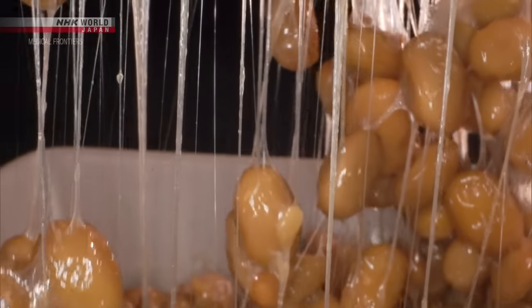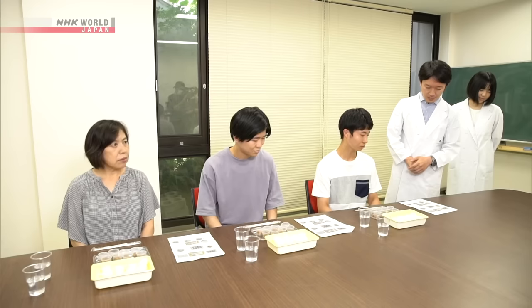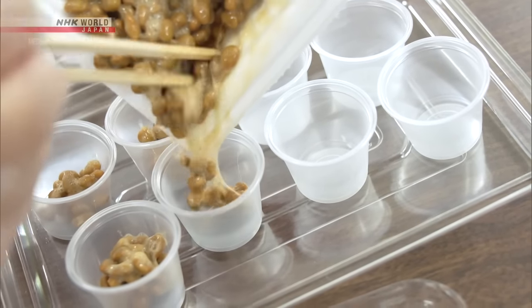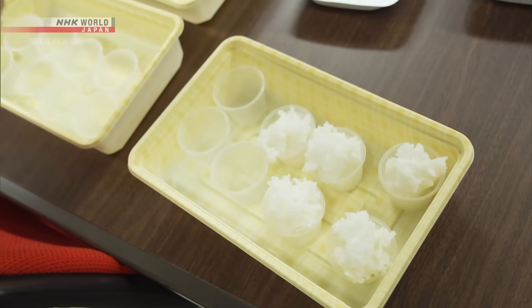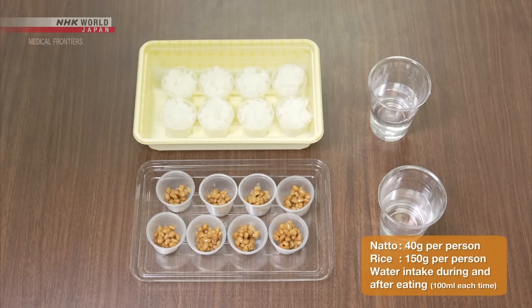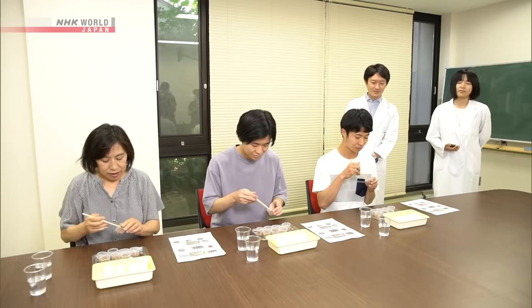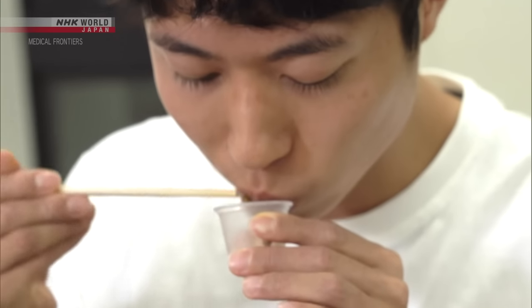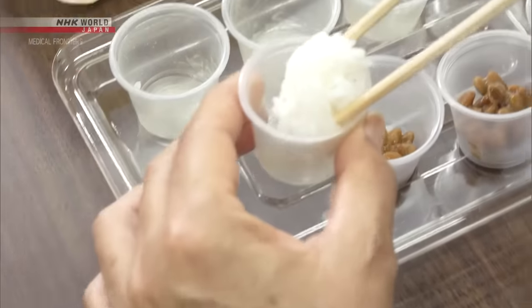Hashimoto took part in research commissioned by the Japanese Ministry of Agriculture. In an experiment, 36 participants were divided into two groups. One group ate natto low in gamma-PGA, while the other had natto with almost eight times as much gamma-PGA. Both groups also had rice, and blood sugar levels were measured before and after eating. Each participant was given eight portions of natto and rice, with one minute to eat each portion. To obtain accurate data, the participants had to eat the natto first, then put the rice in the empty container to scoop up all the sticky residue.